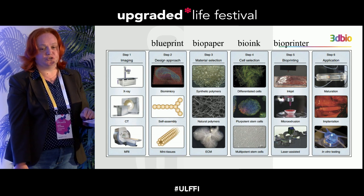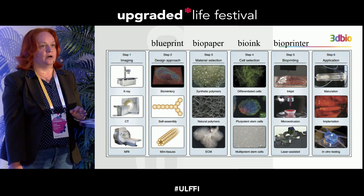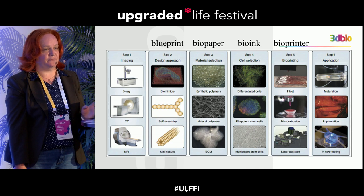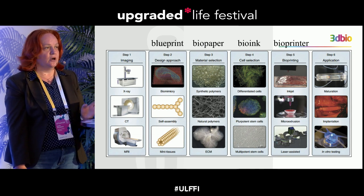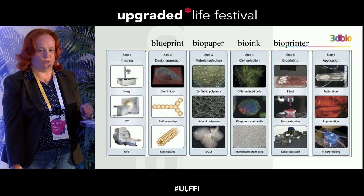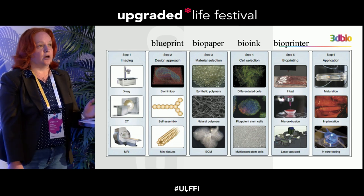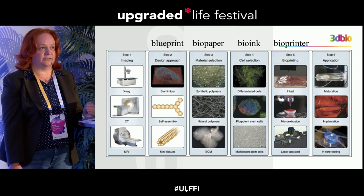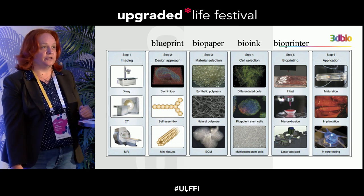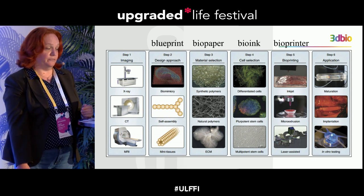To produce human tissue we need biopaper and bioink. Biopaper is a kind of scaffold for bioink, mostly from synthetic materials or natural materials like collagen and fibrin. Bioink in our company's case are tissue spheroids, or it could be cells or cell suspension embedded in hydrogel. And of course you need a 3D bioprinter to produce the organ.